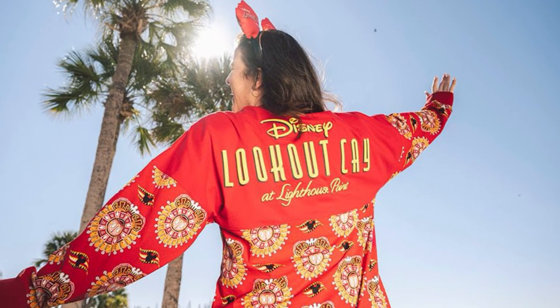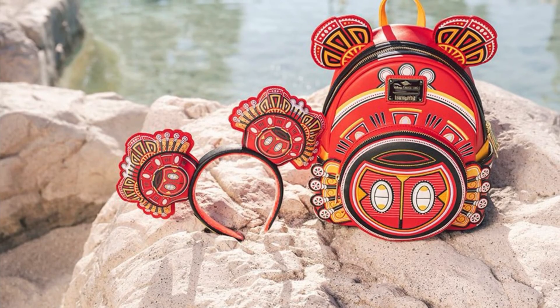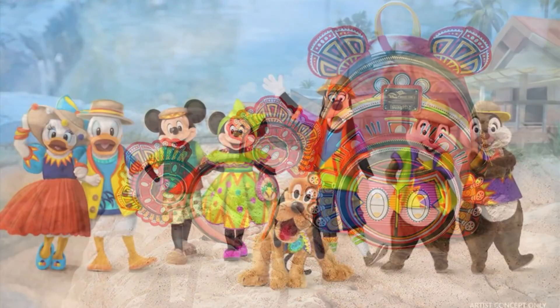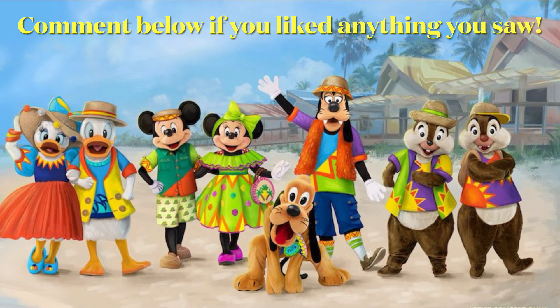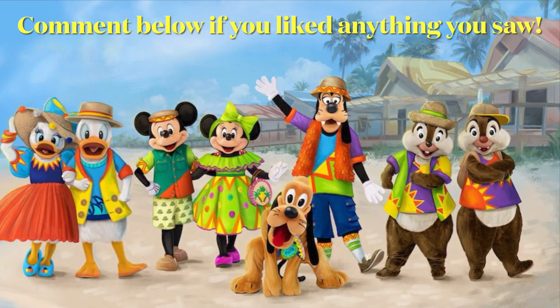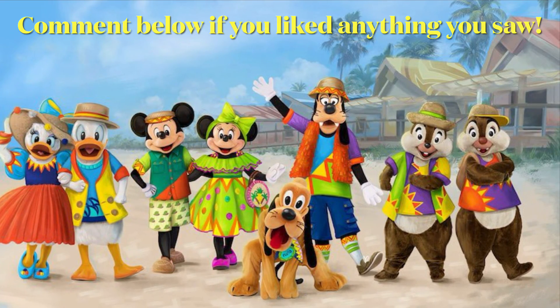Spirit jersey fans, here you go — with the matching ears and Loungefly. I know some people are going to be all over that. Thanks for watching! Again, like and subscribe to MEB Adventures — we will be on that first preview cruise to Lookout Cay. Can't wait to get our picture taken with all these characters. We would love to show you everything, so make sure you tune in.